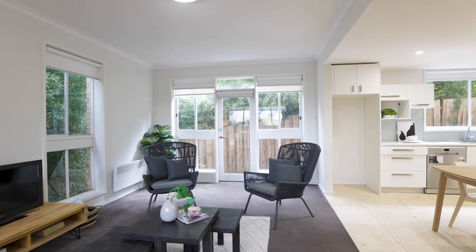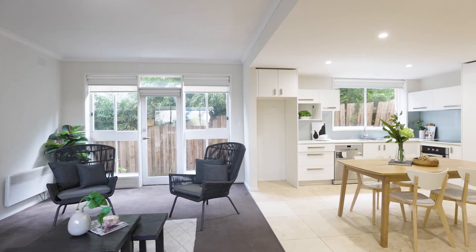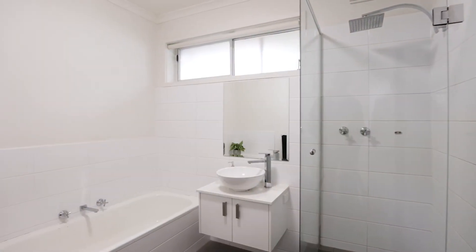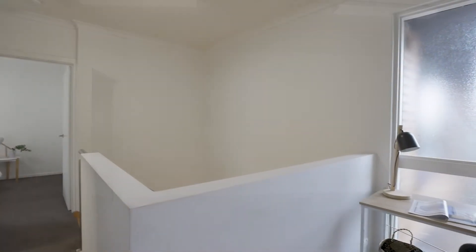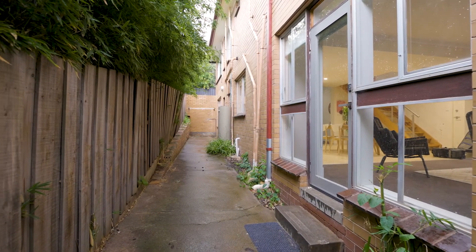Bright generous open-plan living and dining, a central bathroom and a large lock-up garage with the bonus of an extra storage room and a dedicated study nook, which is ideal if you work from home or study. An outdoor courtyard surrounds.